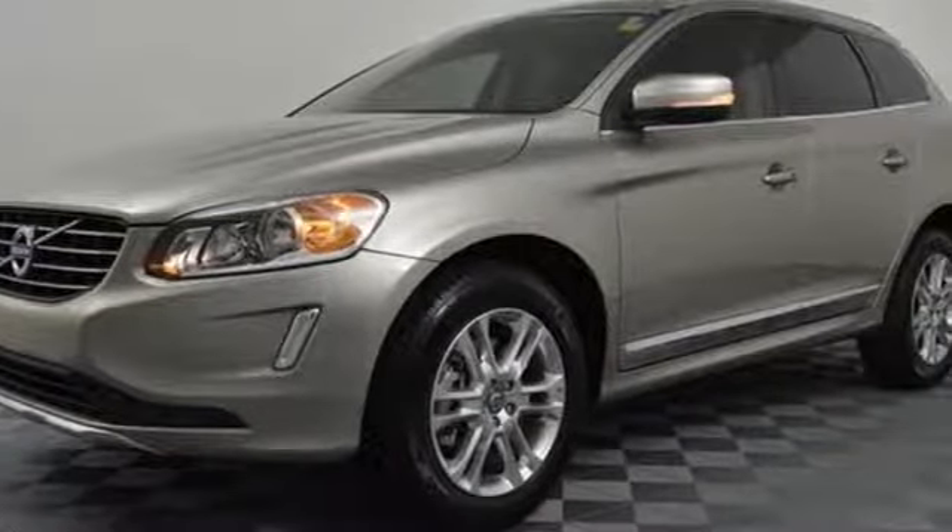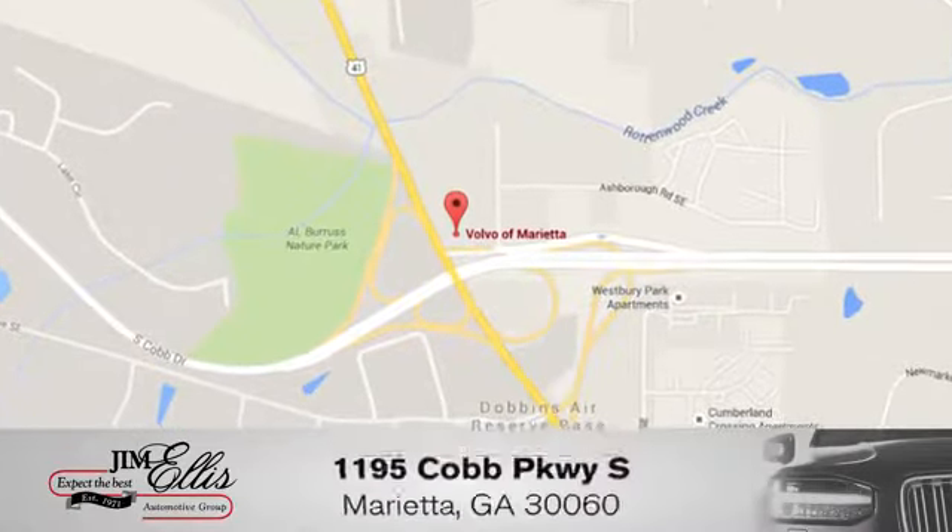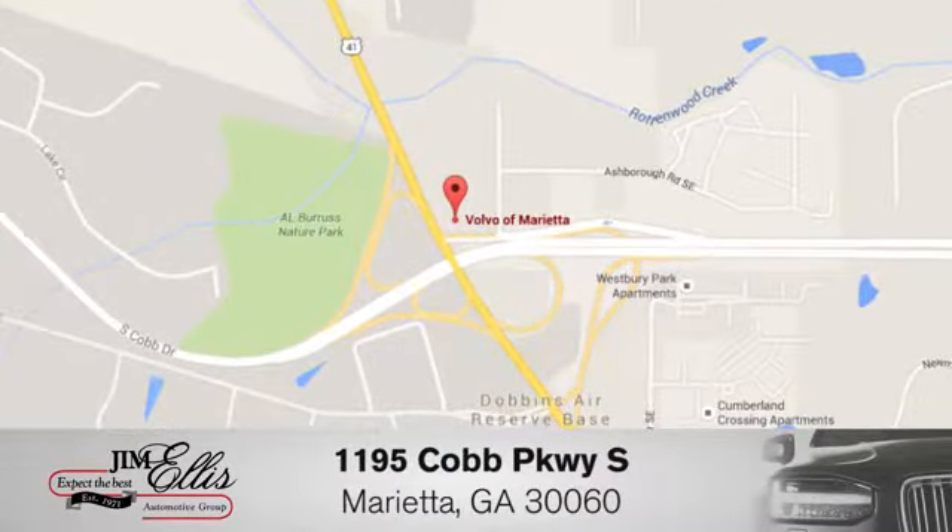The time is now. See it for yourself today. At family-owned Volvo of Marietta, things are different. We're conveniently located near Dobbins Air Force Base on Cobb Parkway.